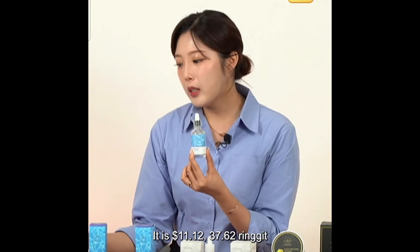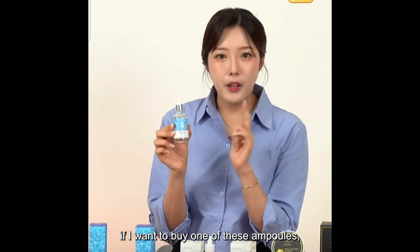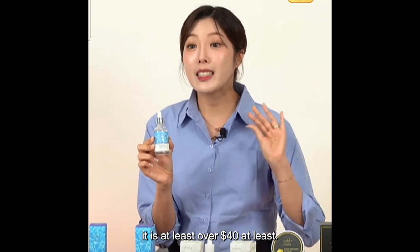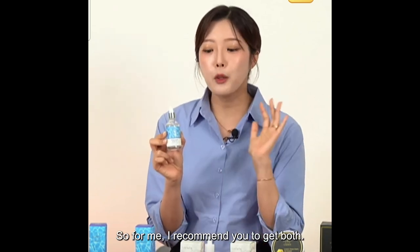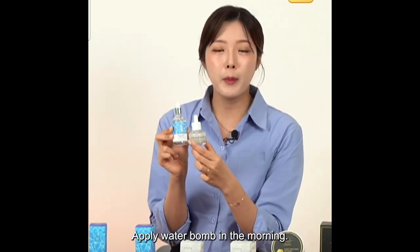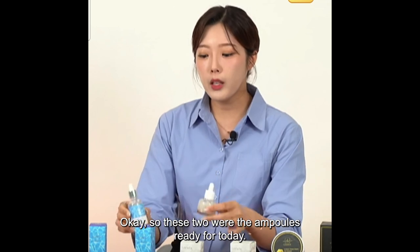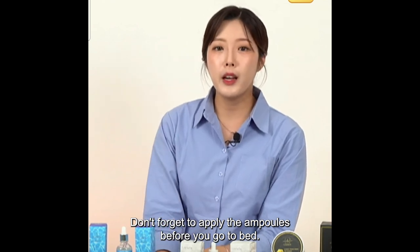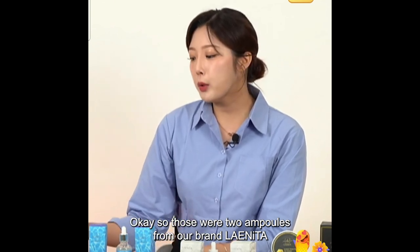Just pay attention to the price. The Water Balm Ampoule is $11.12, 37.62 ringgits, and 411 pesos. Right now in Korea, if I want to buy one of these ampoules it's at least over $40. But today during the live it's only $11.12. I recommend you get both — apply Water Balm in the morning, apply Pure Snow Ampoule at night. These were the two ampoules ready for today. Don't forget to apply ampoules before you go to bed.